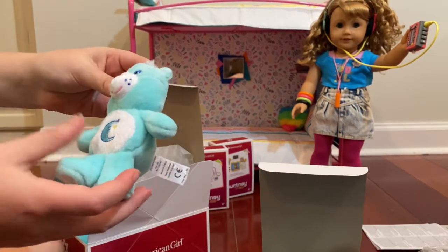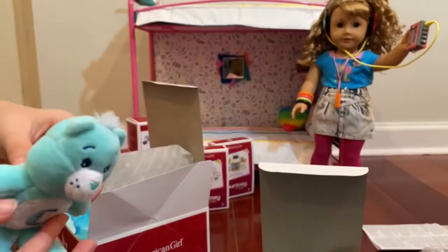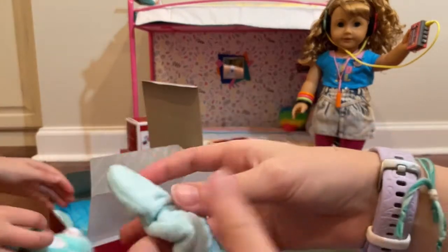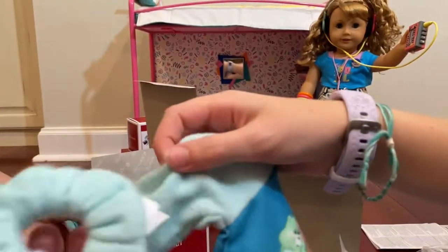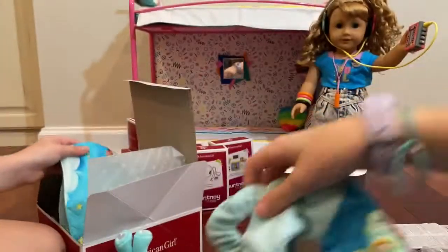It's so soft, and then there's even a Care Bear stuffed animal — I think it's the sleepy one. It's still so cute, it's got some hair. Look, there's even a matching scrunchie. It's literally the same material. That is so cute.